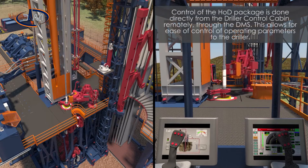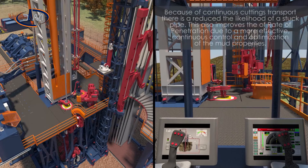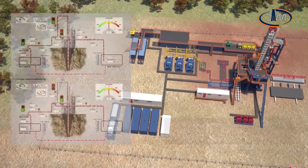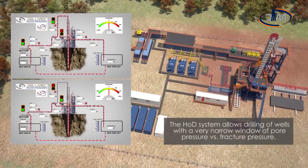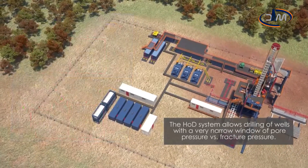Control of the HOD package is done directly from the driller control cabin remotely through the DMS, allowing ease of control of operating parameters to the driller. Because of continuous cuttings transport, there is a reduced likelihood of a stuck pipe. This also improves the rate of penetration due to a more effective continuous control and optimization of the mud properties.